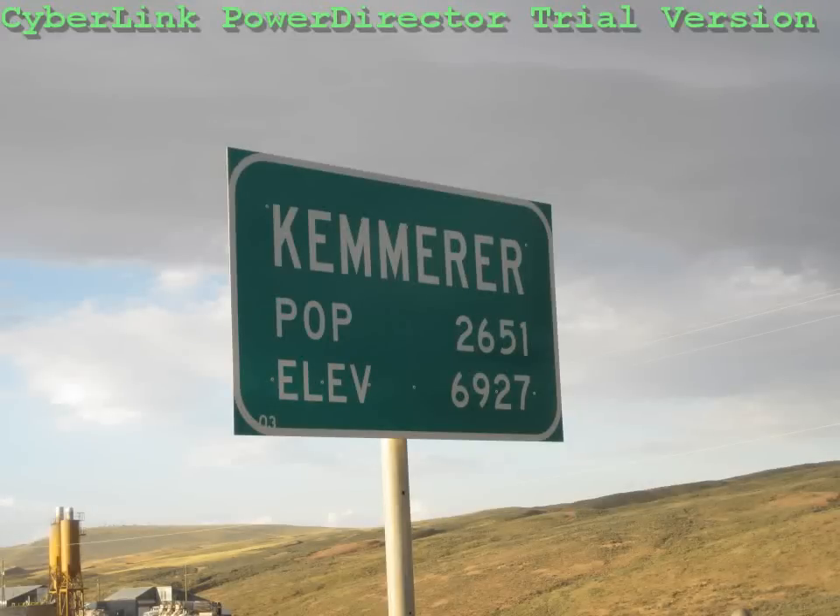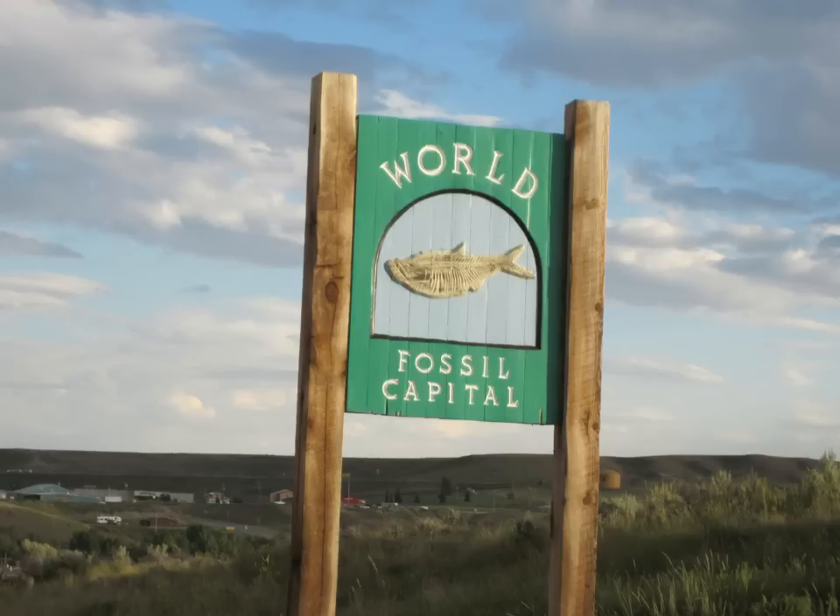Kemmerer, Wyoming. The elevation is three times the population, but it is still the world fish fossil capital.